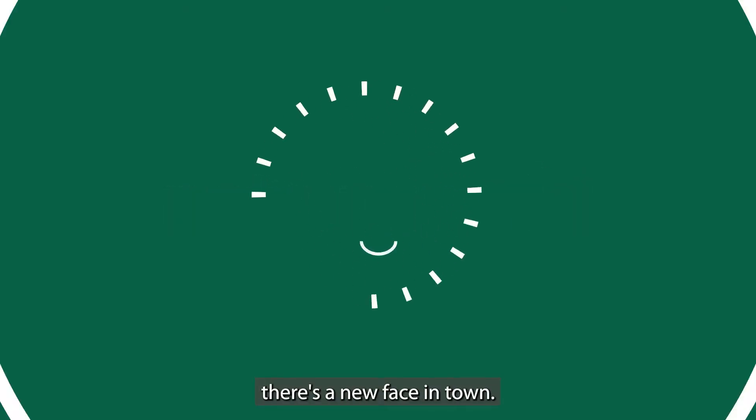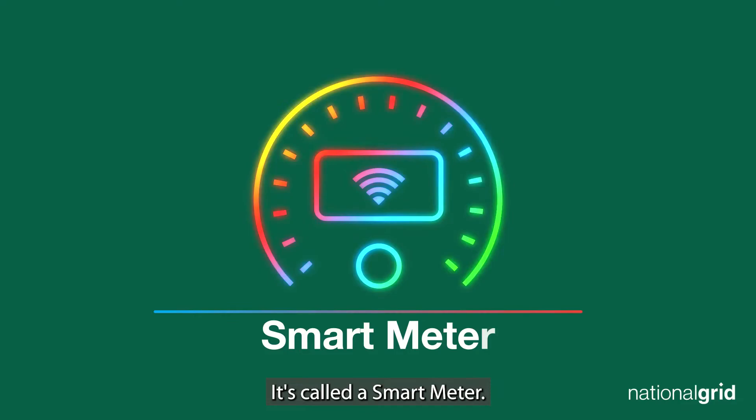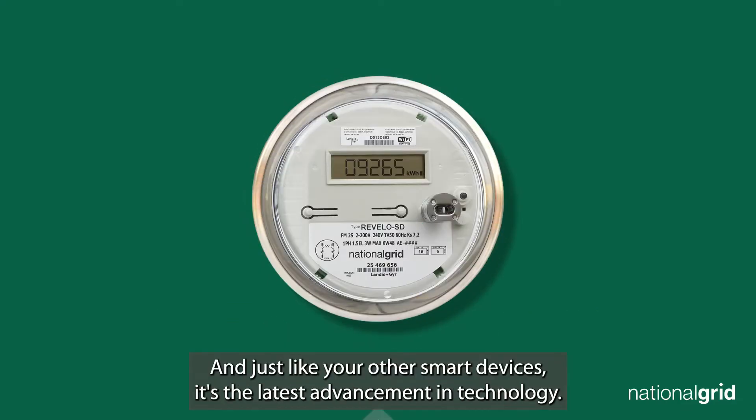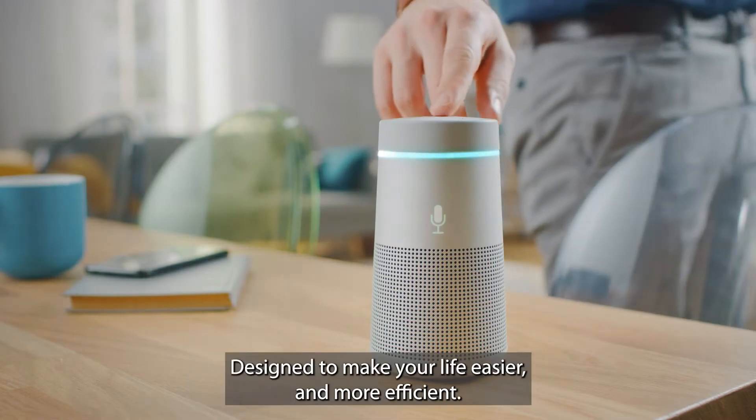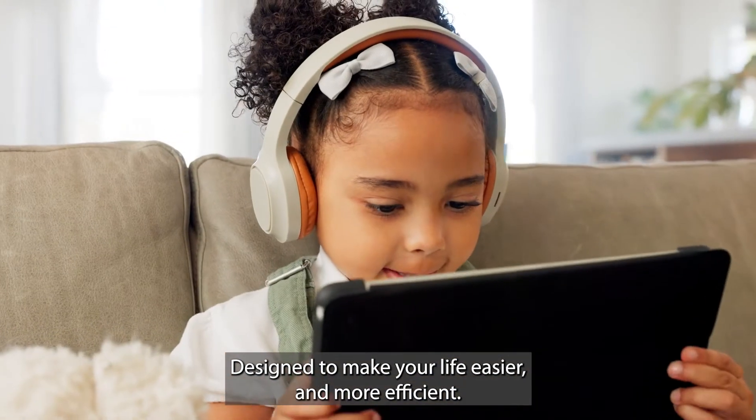National Grid customers, there's a new face in town. It's called a smart meter. And just like your other smart devices, it's the latest advancement in technology, designed to make your life easier and more efficient.